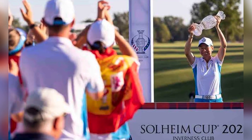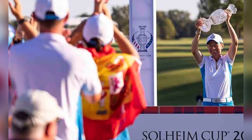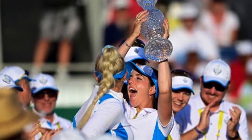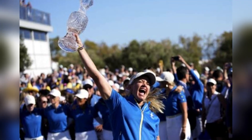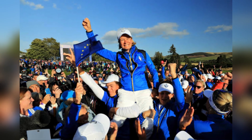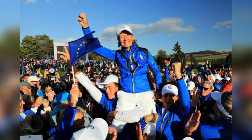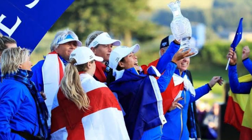If you're wondering how many points are needed for a win — after all matches are complete, the team with the most points wins or retains the cup. Defending Champions Europe must win 14 of the 28 points to retain the cup, which is exactly what happened last time out in Spain, where the match ended 14-14 for the first time ever. For an outright win by either team, the magic number is 14.5 points.